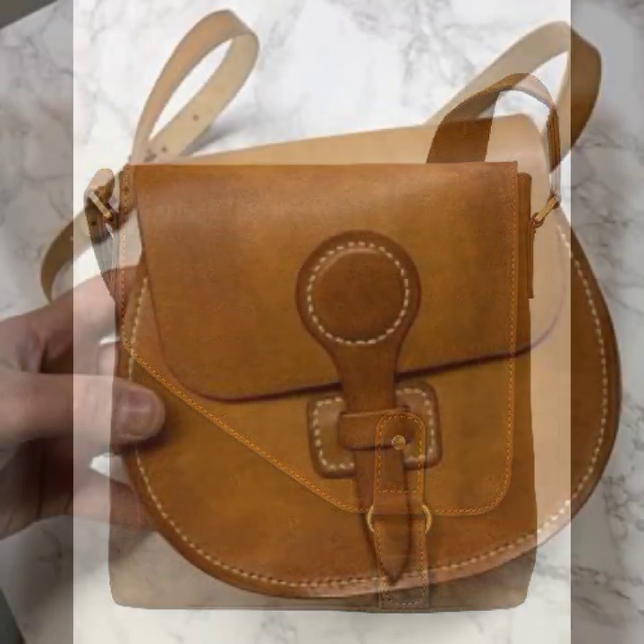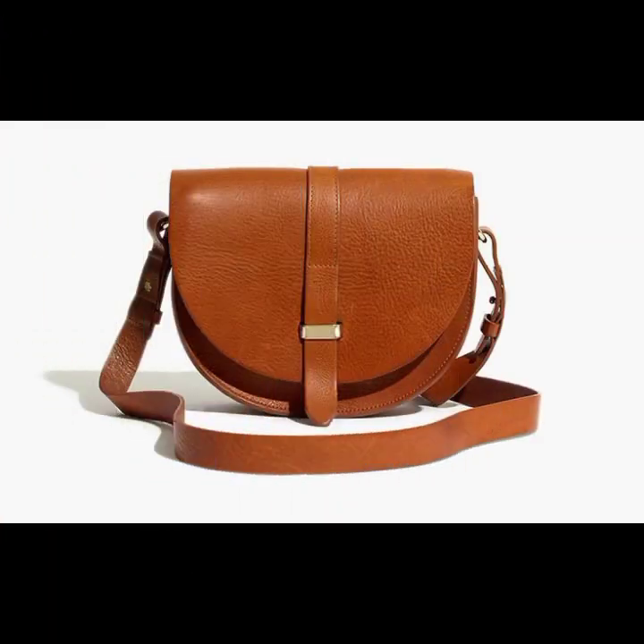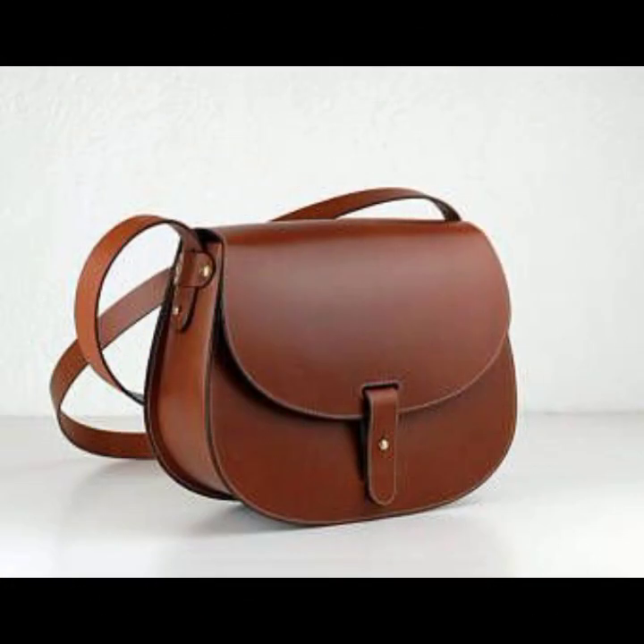Hello friends, welcome back to my channel. I hope you all are fine and doing well. Today I'm going to share with you the most demanding, stylish, stunning and eye-catching leather handbags.